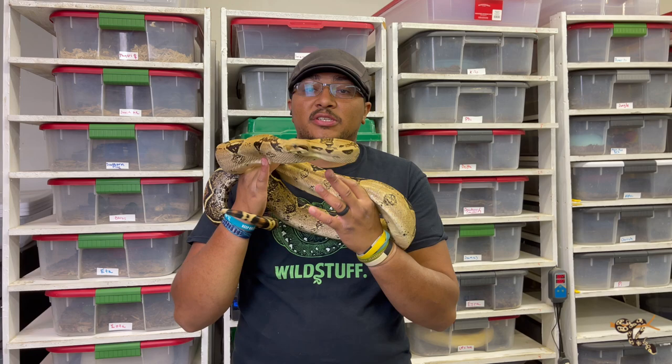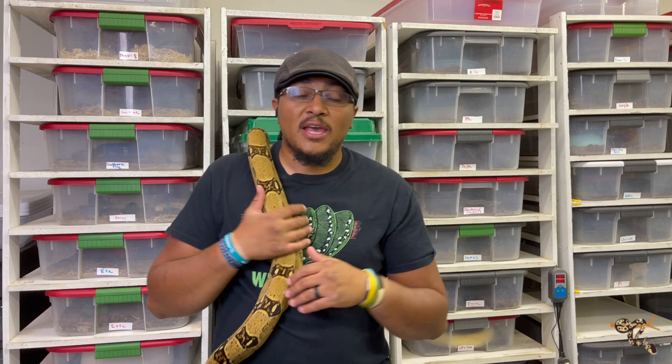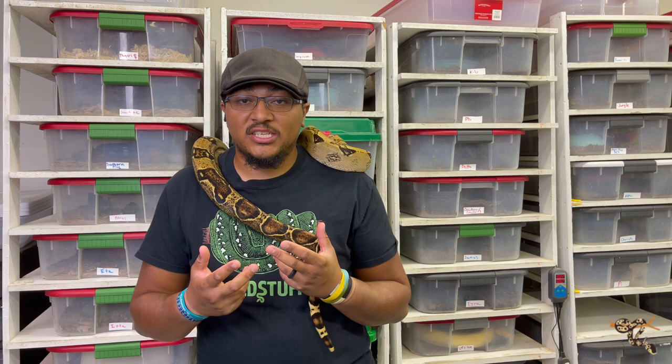I absolutely love boas — Boa Constrictors, Imperators, Dumerils, Anacondas. They're actually the snake that made me really fall in love with animals and reptiles specifically. They weren't my first reptile, not even my first snake, but they were definitely the ones that made me really fall in love with them. And so I just like to talk a lot about boas whenever I get the chance to.